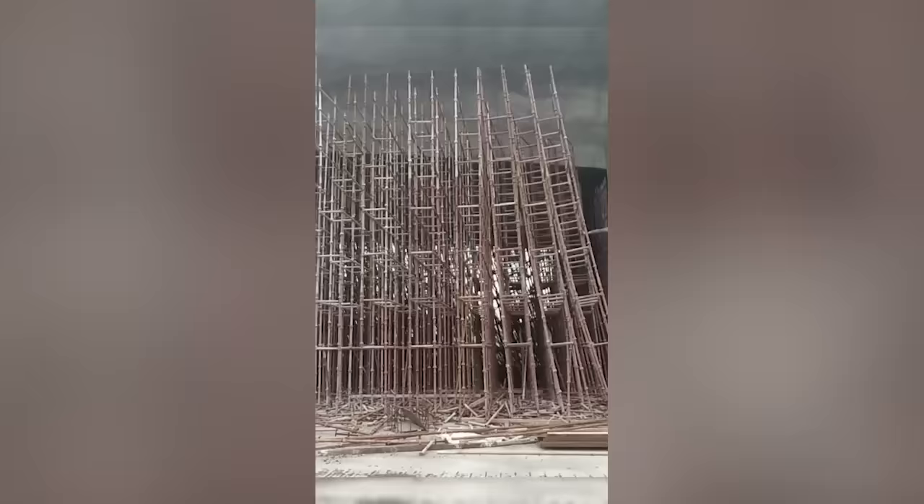It usually takes a long time to take down scaffolding, but this worker was able to do it in a single motion.